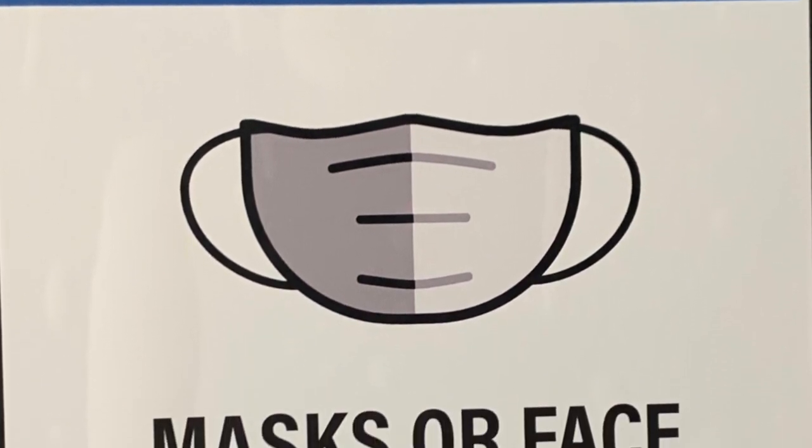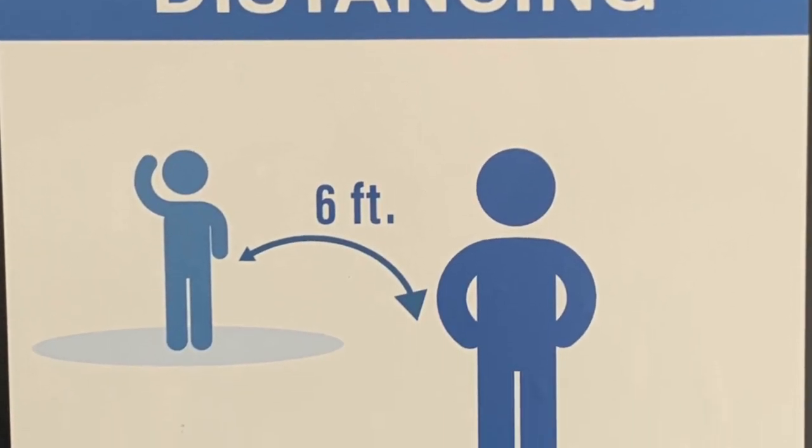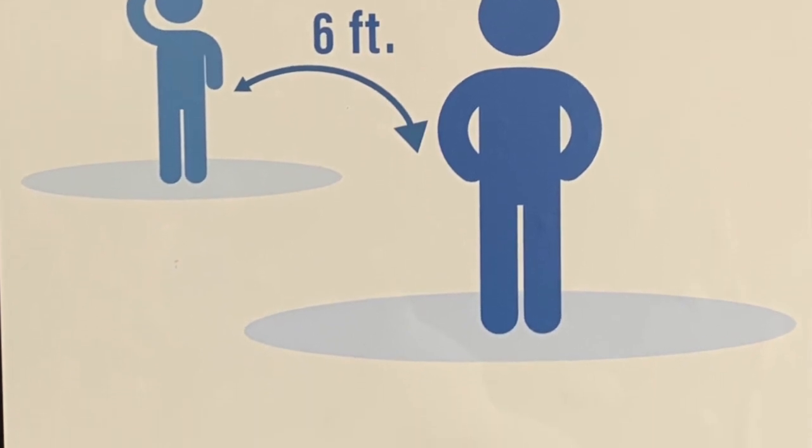Don't forget to mask up — wearing a mask will keep everyone safe. Also, one family at a time in the Lending Library. And if you're outside waiting to get in, make sure you're social distancing six feet apart.